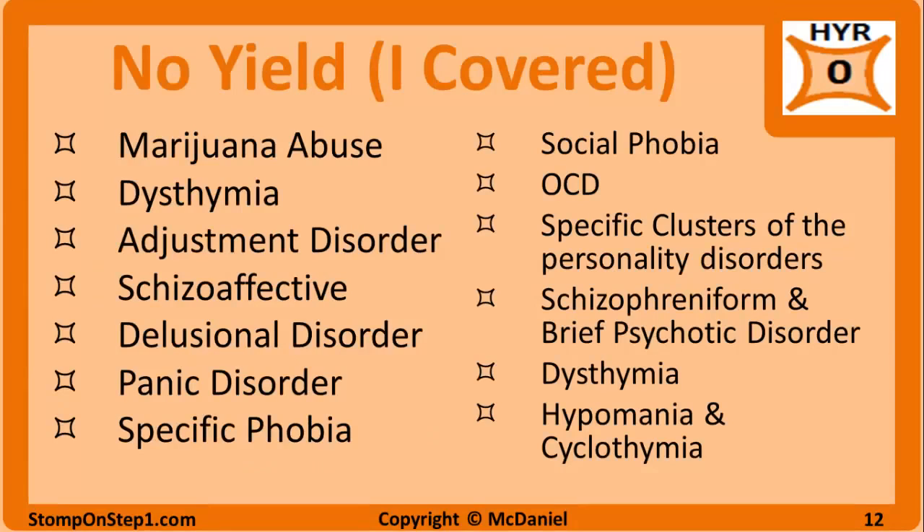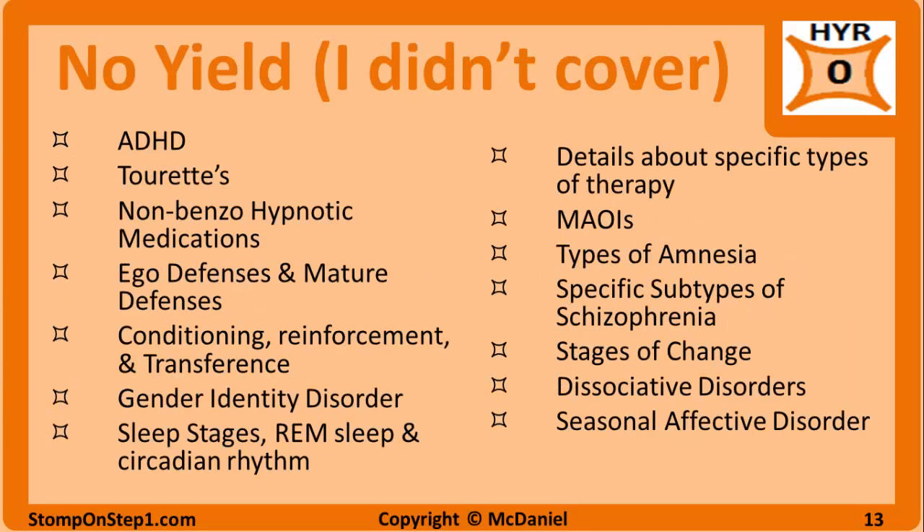Here's a list of things I give a high yield rating of 0 that I still covered for completeness — leaving them out would have made the videos feel fragmented. These are important topics for clinical settings but don't seem to be tested much, so you will see them in my videos but shouldn't spend a ton of time on them. There are also topics rated 0 that I didn't cover at all, so you won't find that material in my videos. If you're just trying to get through the exam, I wouldn't waste any time studying that material.